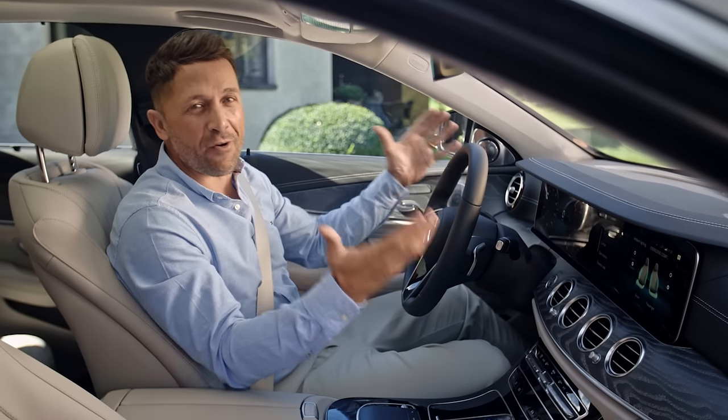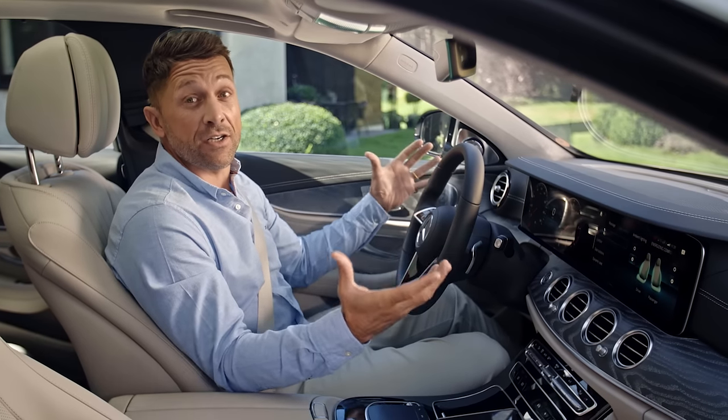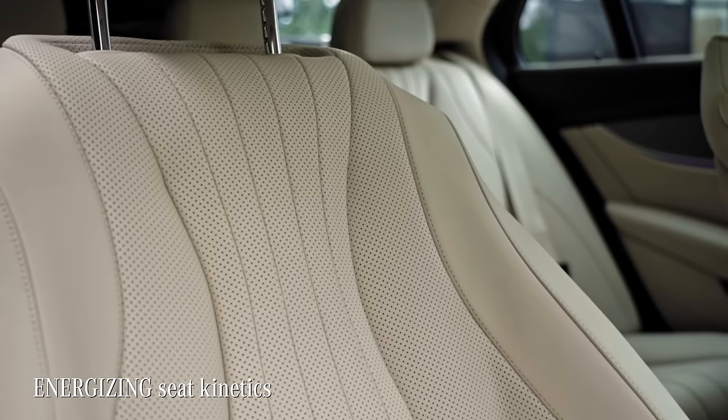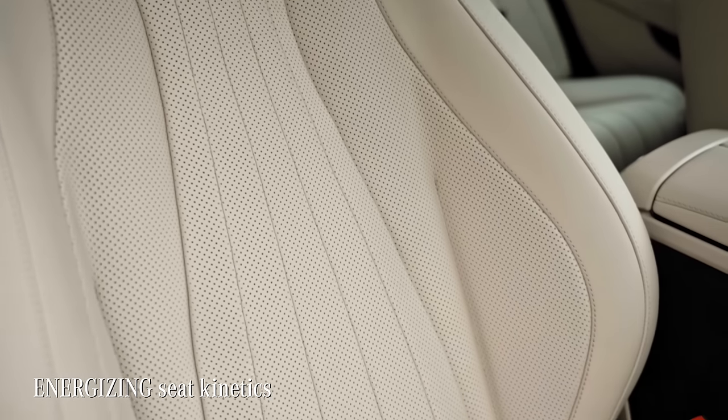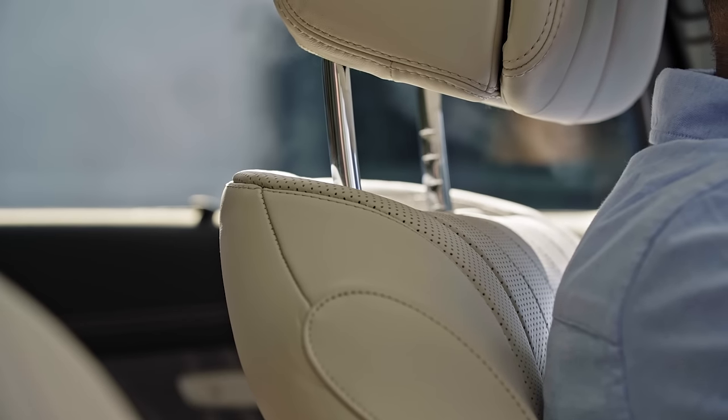There is one more very important feature that absolutely gets me. As there are many long-distance drivers amongst the E-Class fans, the car actively prevents me from a sore back with the energizing seat kinetics. The changes are only minimal — a few degrees or millimeters even — but you can actually feel it working.